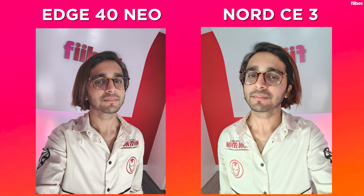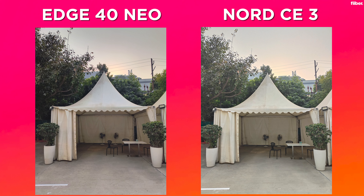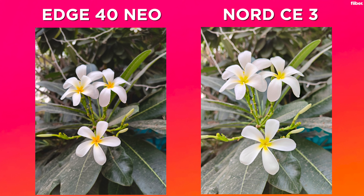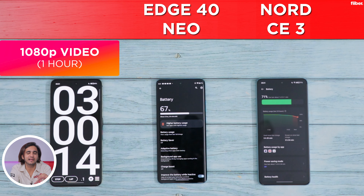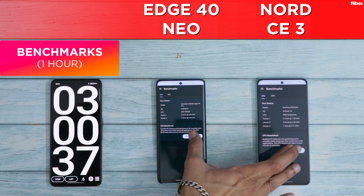Here are some comparison photos of both the Edge 40 Neo and the Nord CE3. For an in-depth look at camera performance, check out the individual reviews. After the 1080p video recording round, the Nord CE3 is still in the lead — the Motorola did close the gap somewhat. The Nord CE3 is left with 71% battery while the Motorola Edge 40 Neo is left with 67%.